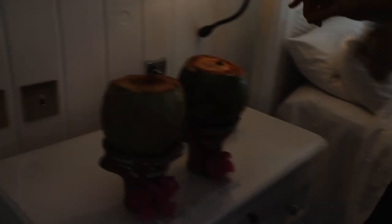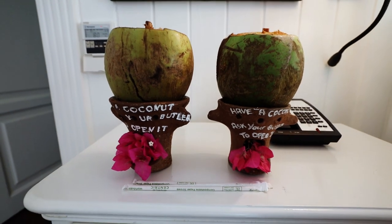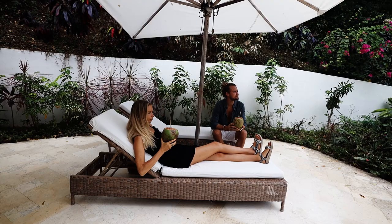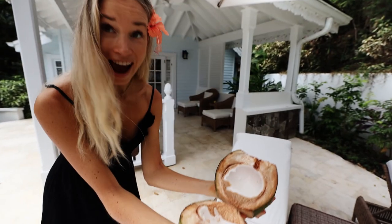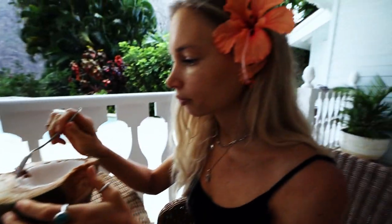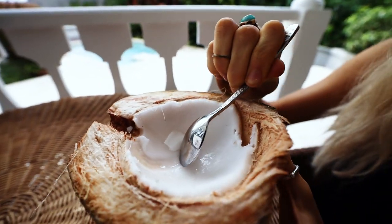Look at what we found — these look so good! We've been craving coconut. When we're done they can cut it for the meat, they'll chop it. Honestly, the best part of the coconut. It is the best part.